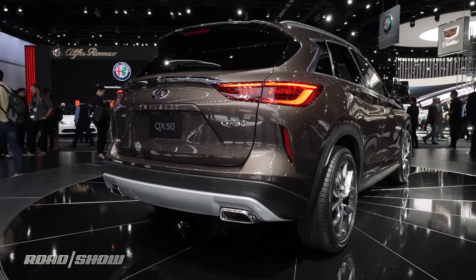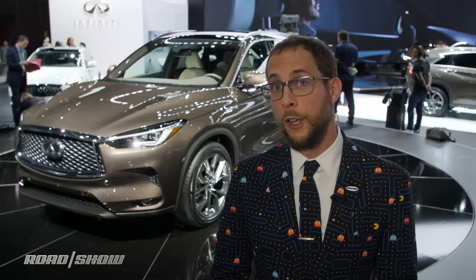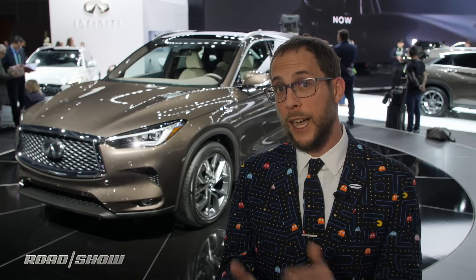The QX50 will also be the first Infiniti to use Nissan's semi-autonomous ProPilot system. ProPilot controls the gas, brakes, and steering to hold the vehicle in a single highway lane at speed.